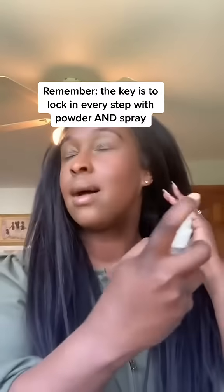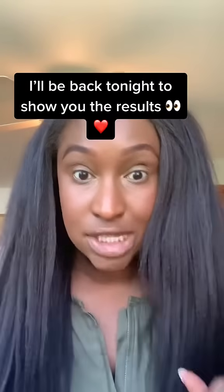One final spritz. Let that dry again. And now this makeup isn't going anywhere, and I'll prove it. I'll be back in eight hours.